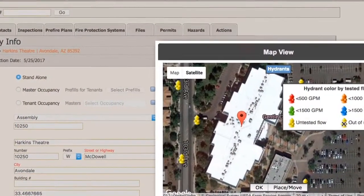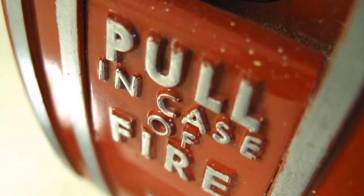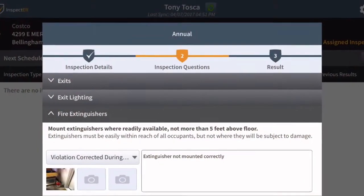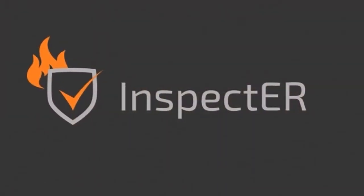The occupancy module lets you manage pre-incident plans, reduce your community's risk, and conduct inspections on or offline with our Inspect ER mobile app.